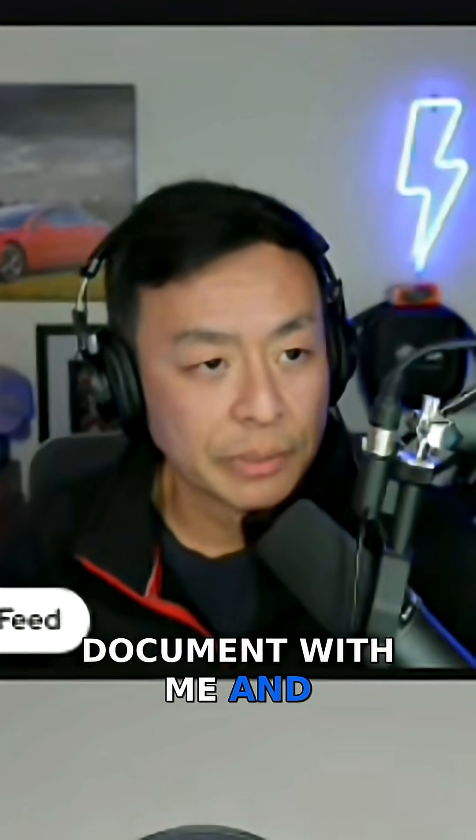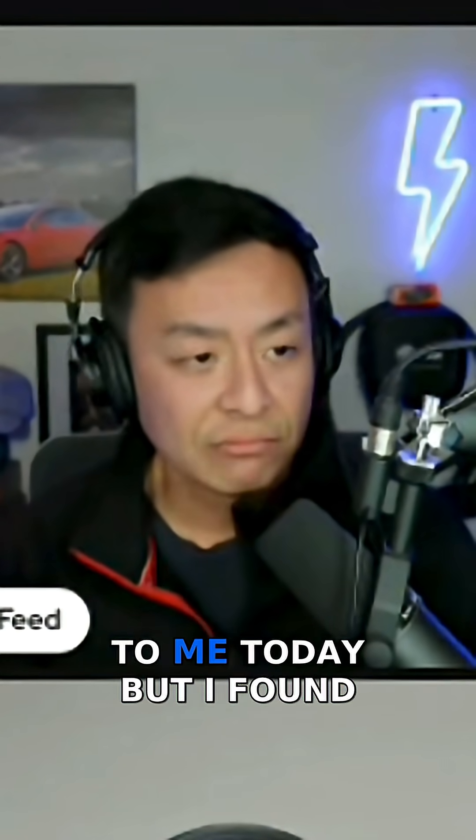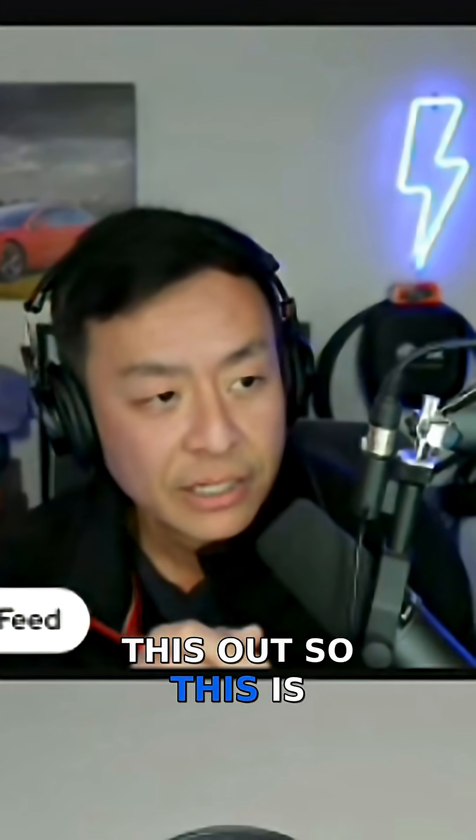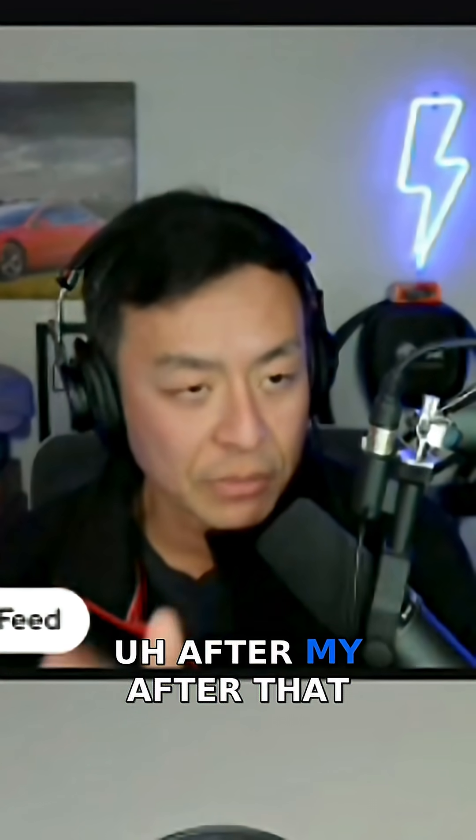So they shared this document with me, and they're happy for me to share this as well, by the way. So this is news to me today, but I found this out. This is their testing they did on a few different cars after that SEAL video.